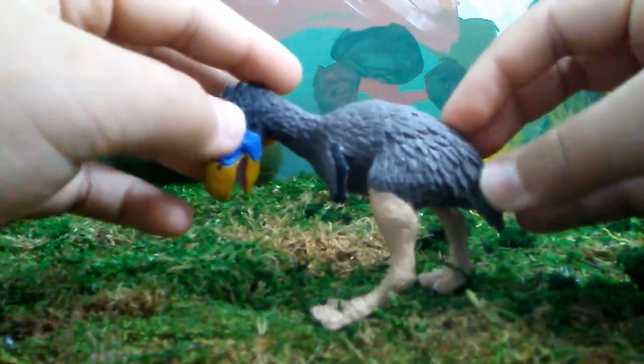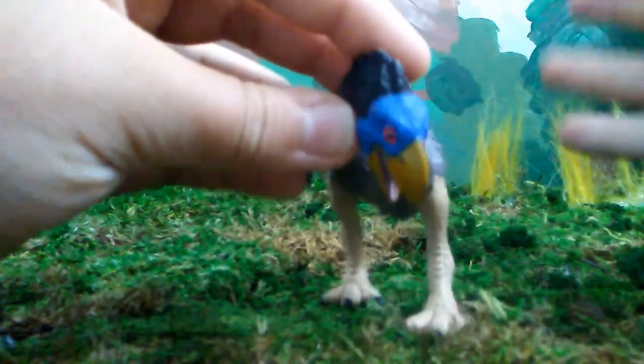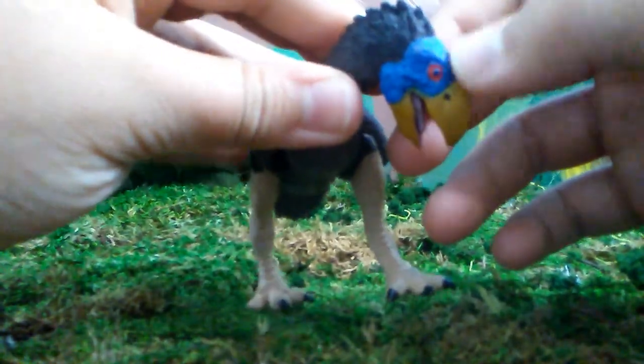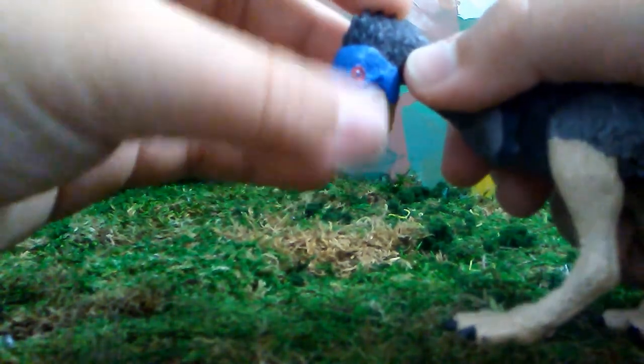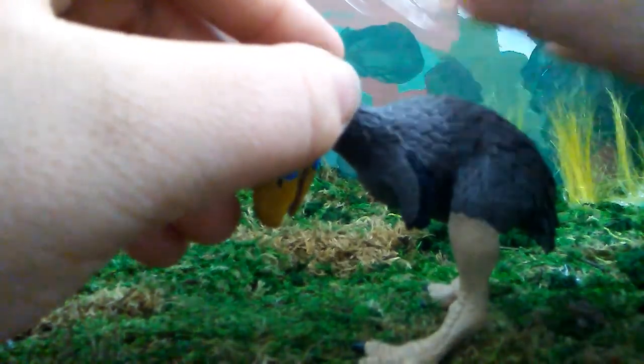So now let's get into the paint scheme. The paint scheme really pops out at you — it's stunning. I love the blue on the head and then the red eyes, that is really cool. And then the yellow beak. The tongue and the mouth are sculpted and painted in a pink color.